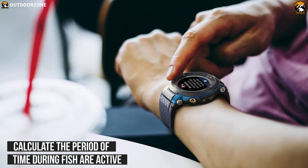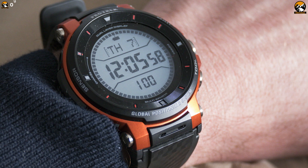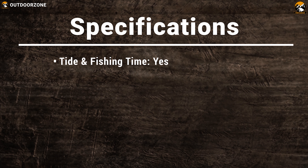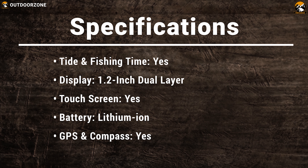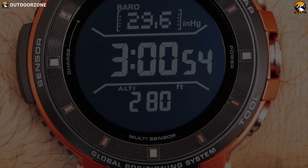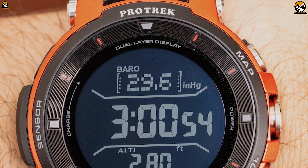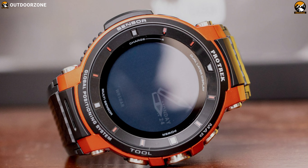In addition, it can calculate the period of time during which fish are more active and receive notifications about the best time to go fishing. If you are looking for a smartwatch that is FishBrain compatible and takes your overall fishing experience to a whole new level, then the Casio Pro Trek WSD-F30RG is going to be a wise choice for you.